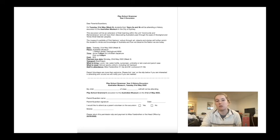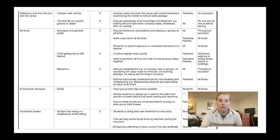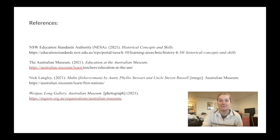I have also completed a risk assessment for the excursion that I will consolidate with the principal. It covers all possible risks that could come along with the excursion, such as injury, strangers, behaviour, and transportation issues. After assessing the potential for madness and mayhem, I have come to the conclusion that this excursion is low risk and appropriate for our Year 3 History classes. Thank you very much.